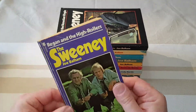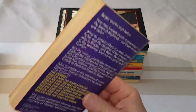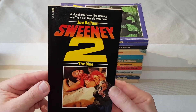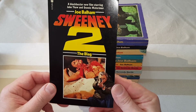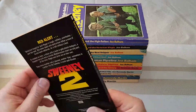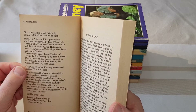And then we've got this one, which has been read a few times: Regan and the High Rollers, once again Joe Belham. And the very last of the novels was the adaptation of the Sweeney 2 movie, subtitled The Blag — a really violent for its day movie, like the series. This is just a nice tie-in, same publisher Futura, and that's the very last one coming out in 1978.